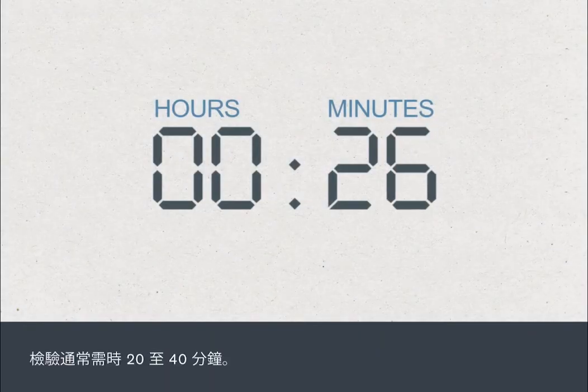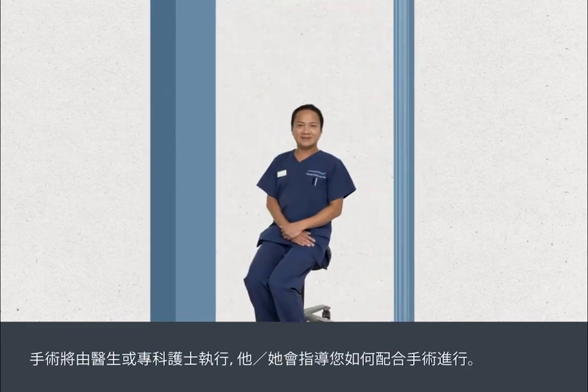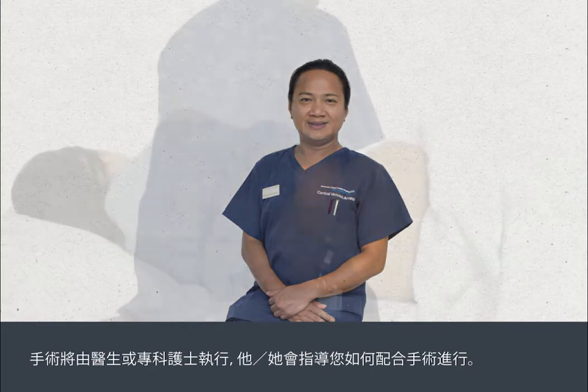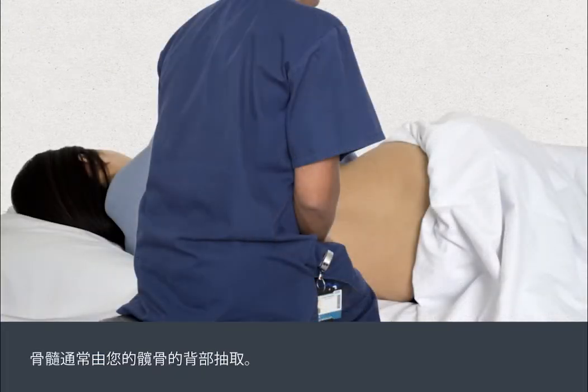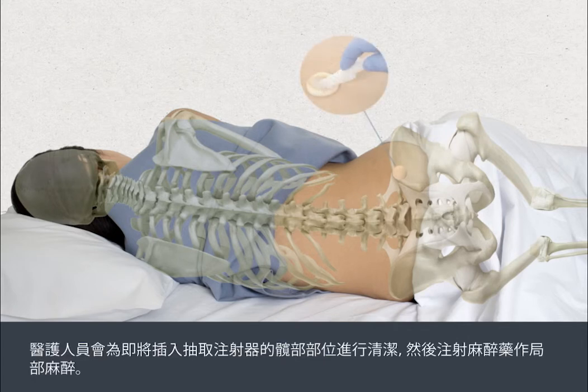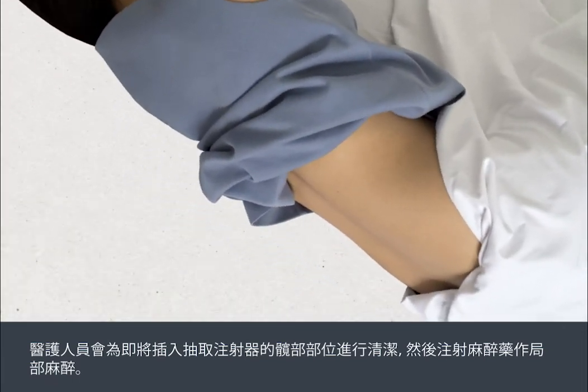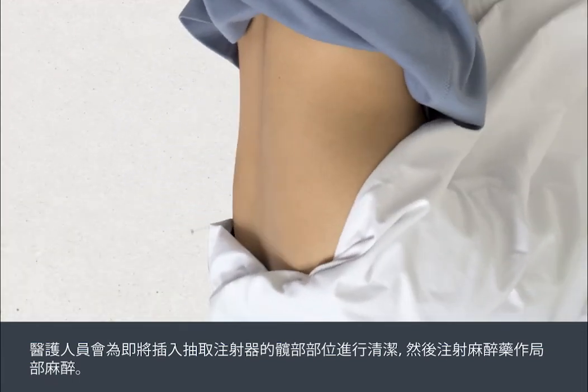The test normally takes 20 to 40 minutes. It's carried out by a doctor or specialist nurse who will talk you through the procedure as it happens. The bone marrow is usually taken from the back of your hip bone. You'll be asked to lie on your side with your knees tucked into your chest. The area will be cleaned and local anaesthetic injected into the part of your hip where an extraction syringe will be inserted.